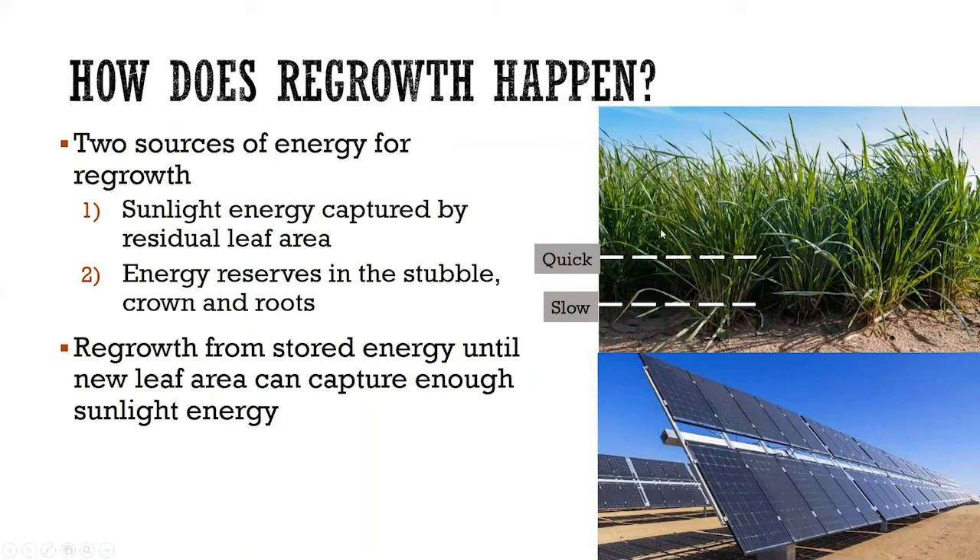If we have grass and we either graze it or cut it high, we can expect very rapid regrowth. Often when we cut grasses high, by the time we pull out of the field with the swather, we can look back and see the grass has already grown an inch. However, if we cut it very low and scalp it like we would with alfalfa, we're taking a lot of those stored reserves and leaf area — there's simply nothing left for that grass to grow with, and it's going to grow really slow.